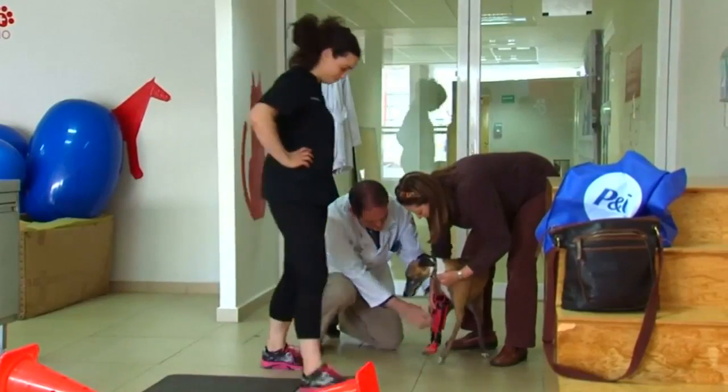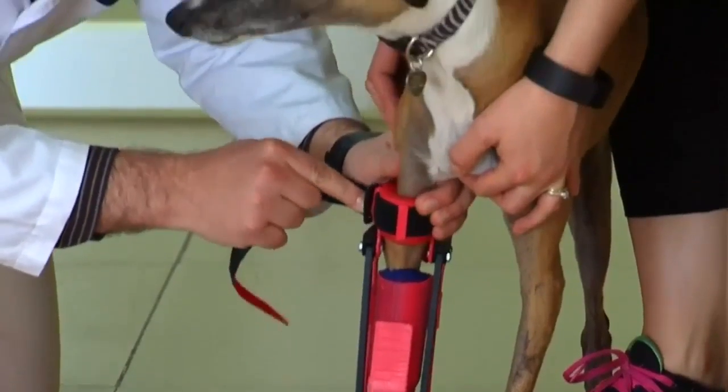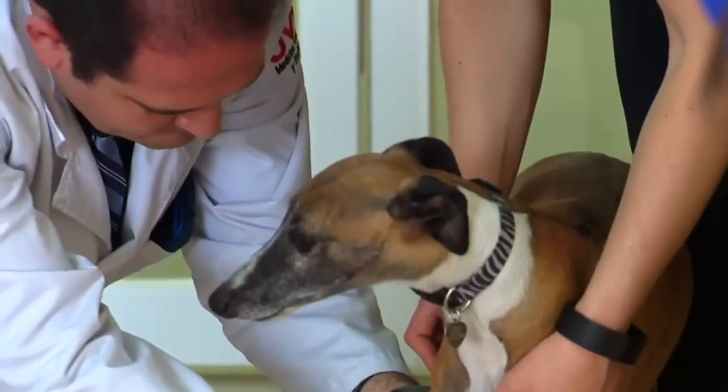The new limb will take some getting used to, and once she has adapted, the final prosthetic will be designed in aluminium, which will be coated in a skin-like material.